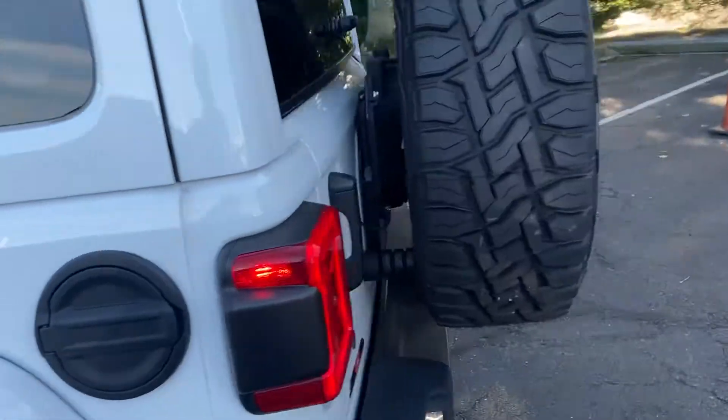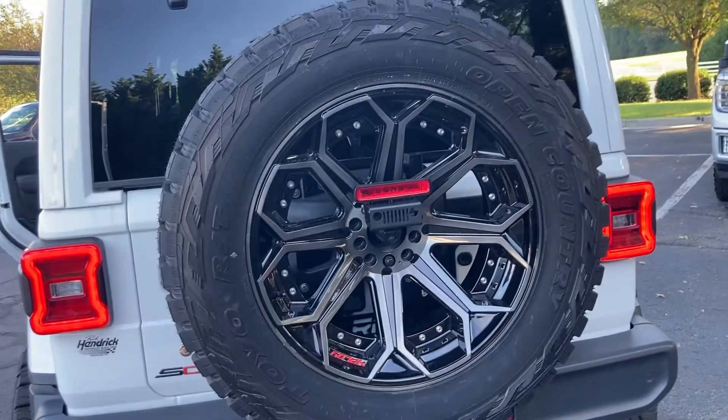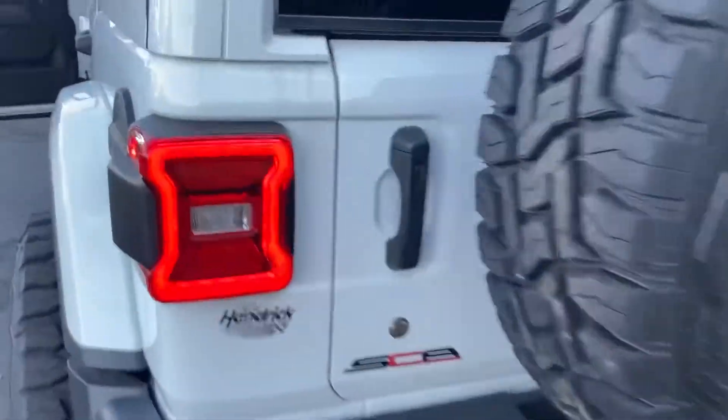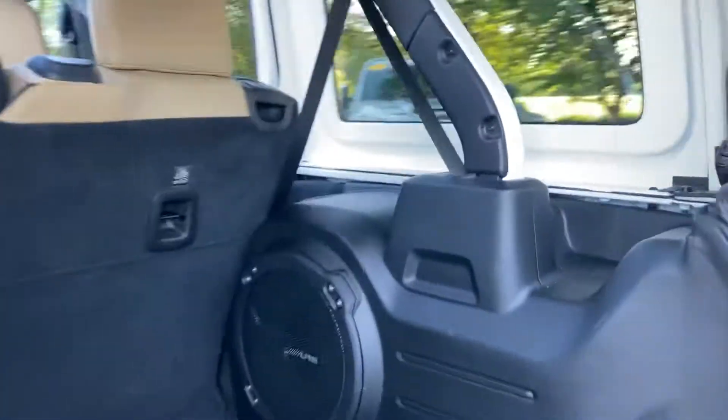It's got an upgraded rear tire kit on it as well, setting up for the fifth wheel. Tons of extra space, of course, in the back. This truck is equipped with the upgraded Alpine sound system.